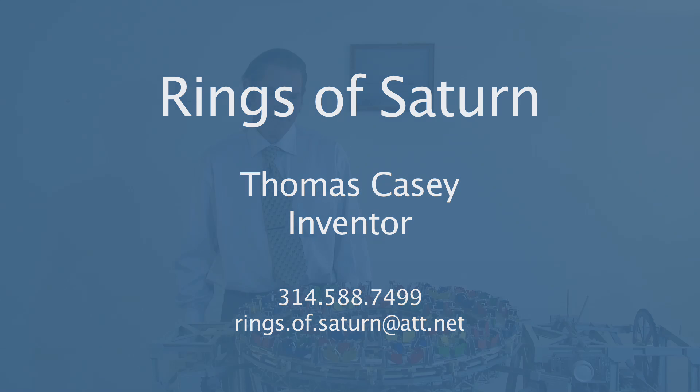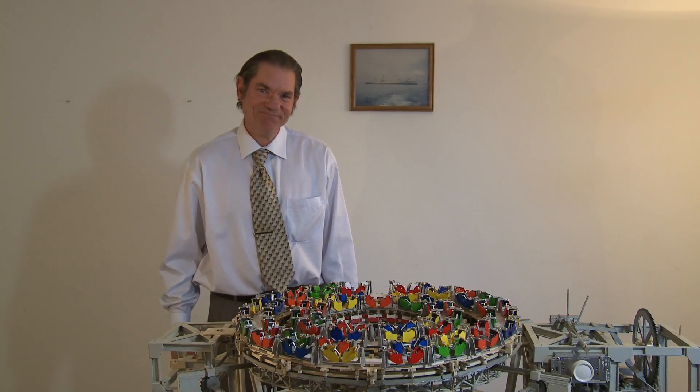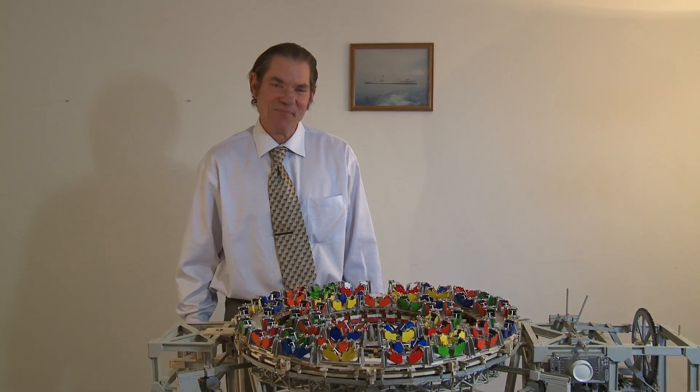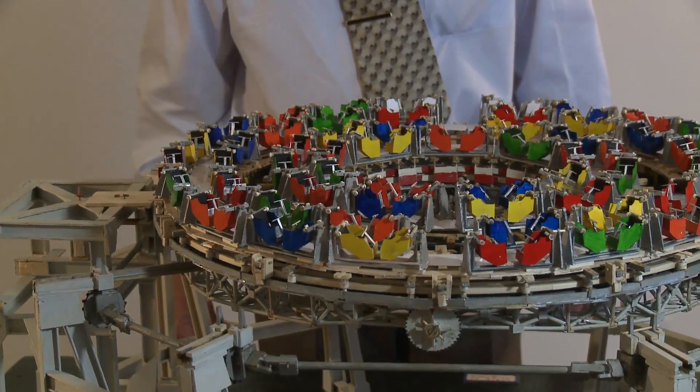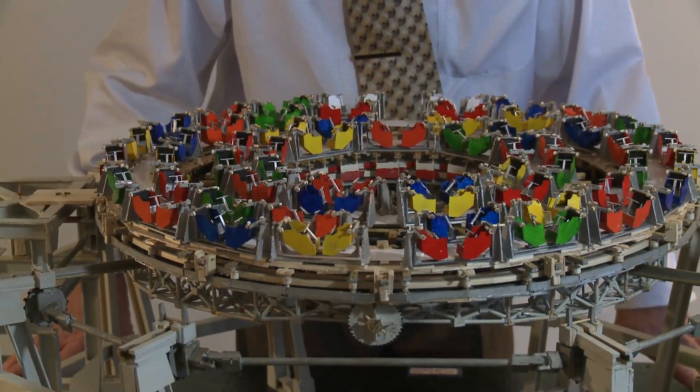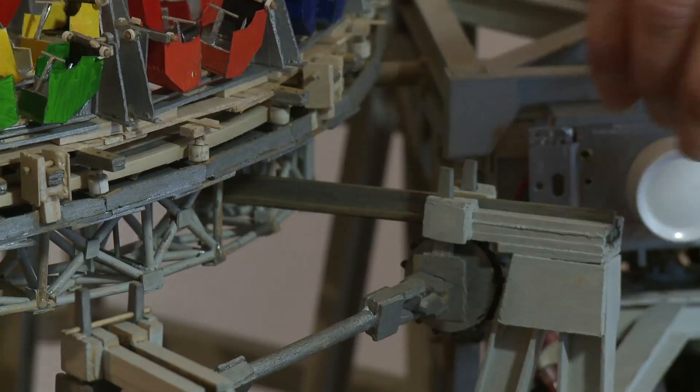Hello, my name is Tom Casey. This is my invention. It's patented by the United States government, and I'd like to take a couple of minutes and share it with you. Now the first thing that happens with the wheel — this is a Ferris wheel, a combination of a merry-go-round and a Ferris wheel all rolled into one.